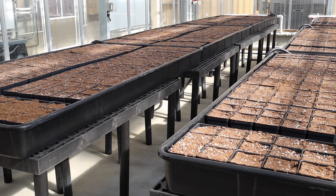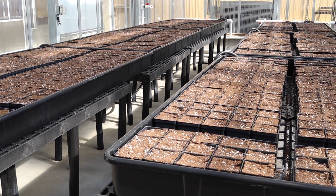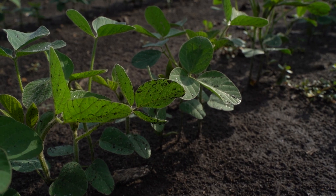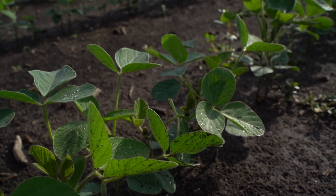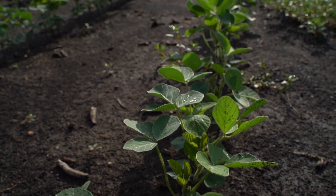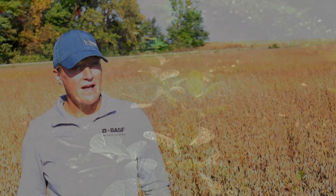The first of those tests is our sand germination test. Our sand germination test not only allows us to understand how the seed will emerge under optimal growing conditions, but it also allows us to understand if there has been any mechanical damage that has occurred to that seed, or if that seed has any pathogens present on it that we need to be concerned about.